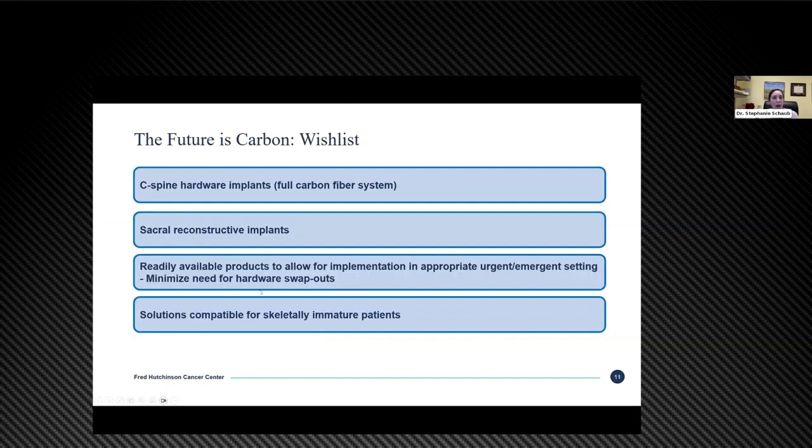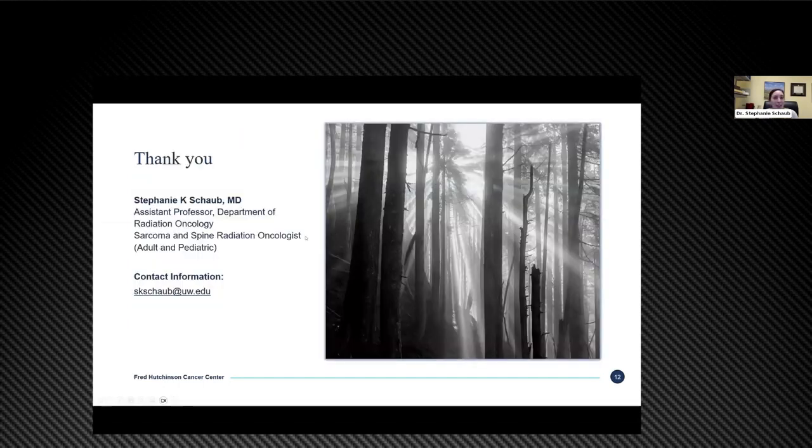My future wish list: CarboFix is releasing a C-spine hardware implant, and the future would be to have a fully carbon fiber implant system to reliably offer patients proton therapy. Also, sacral reconstructive implants for larger sacral surgeries, readily available products for use in urgent and emergent settings — which can come up even for primary bone sarcomas — helping to eliminate the need for an additional surgery just to swap out hardware, and solutions for skeletally immature patients. Thank you, and I appreciate the opportunity to engage with you all tonight.